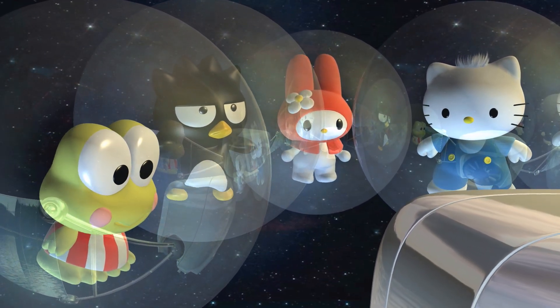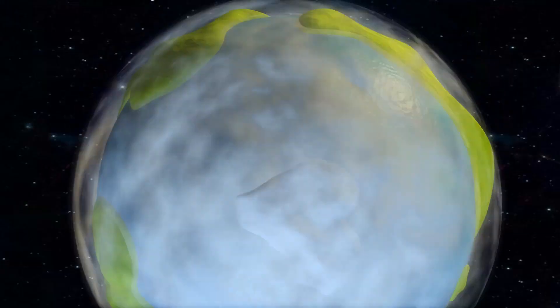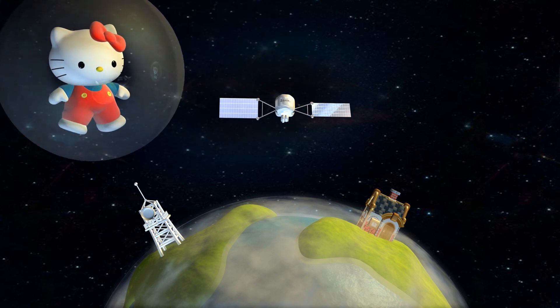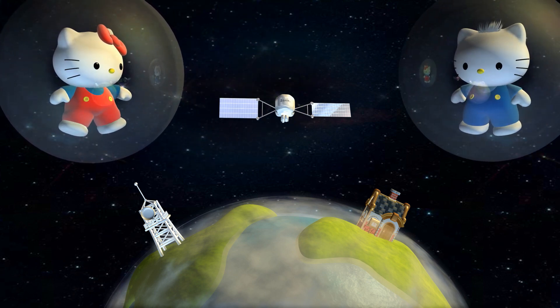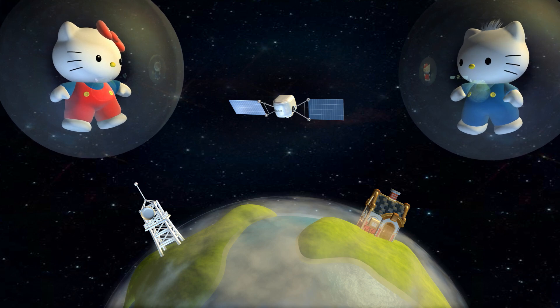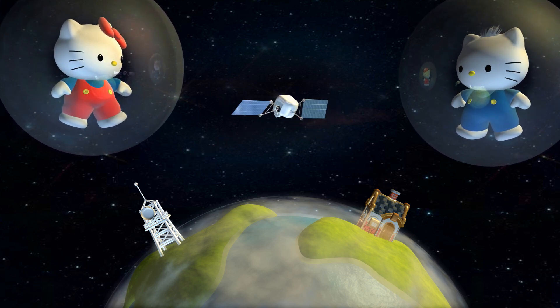It doesn't look like a UFO. It's a satellite. What's that? A satellite is a mechanical device sent up into space from Earth. Usually, they're used to transmit data from one place to another. It's how people can talk to each other even though they're on opposite sides of the planet.